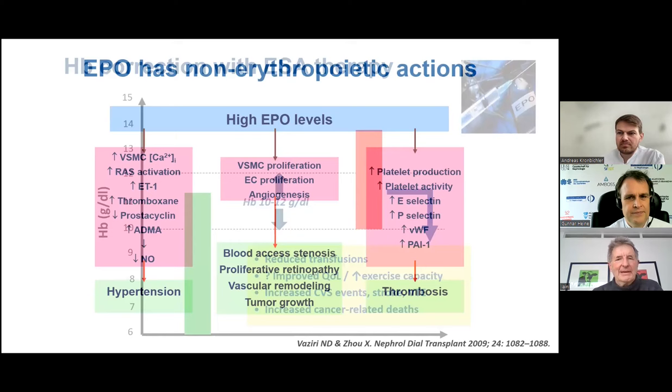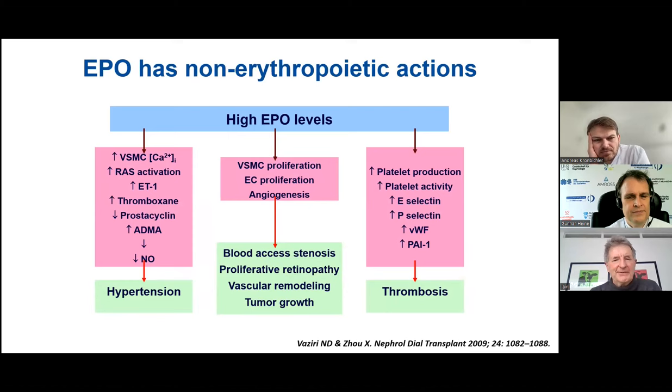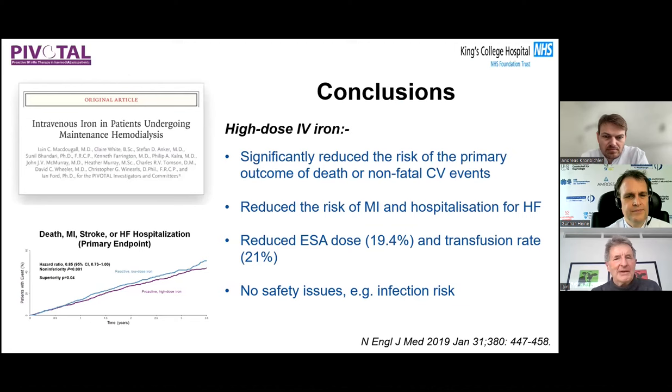Why does this happen? We always thought normalization of anemia would be a good idea. A review by Vaziri and Zhu published in NDT summarized why high levels of erythropoietin expose patients to adverse effects — specifically negative effects on platelet function and endothelium interaction — which are thought to cause some of these thrombotic and cardiovascular events.